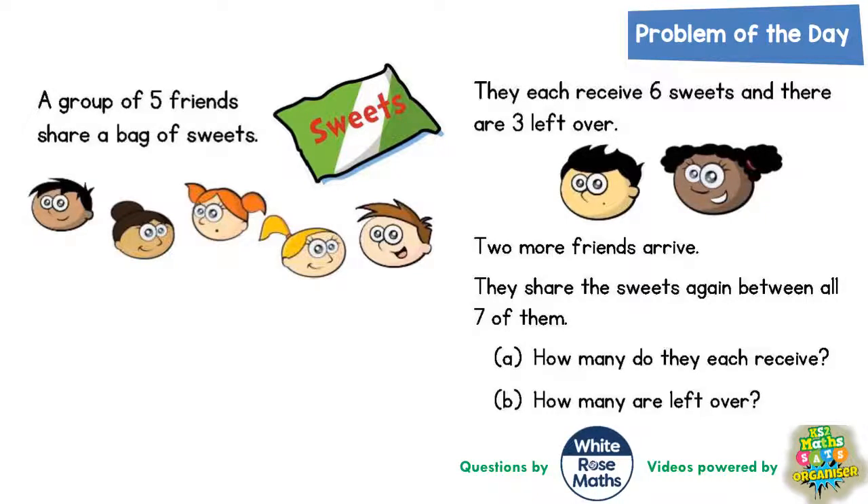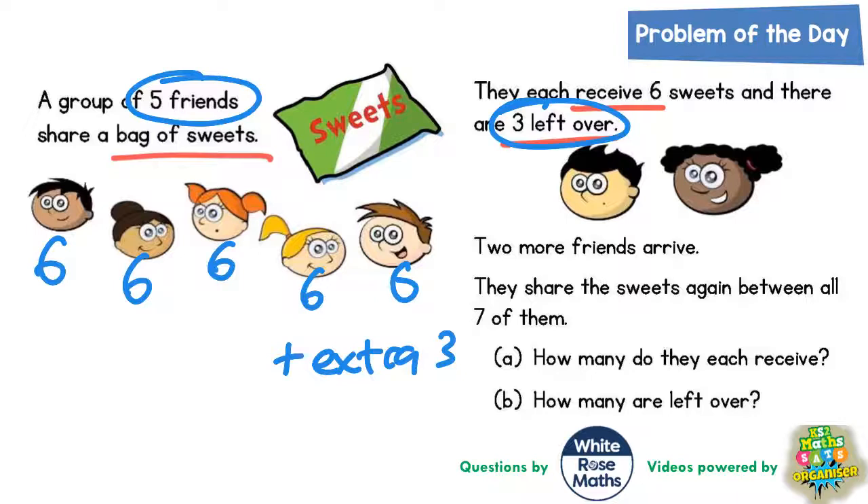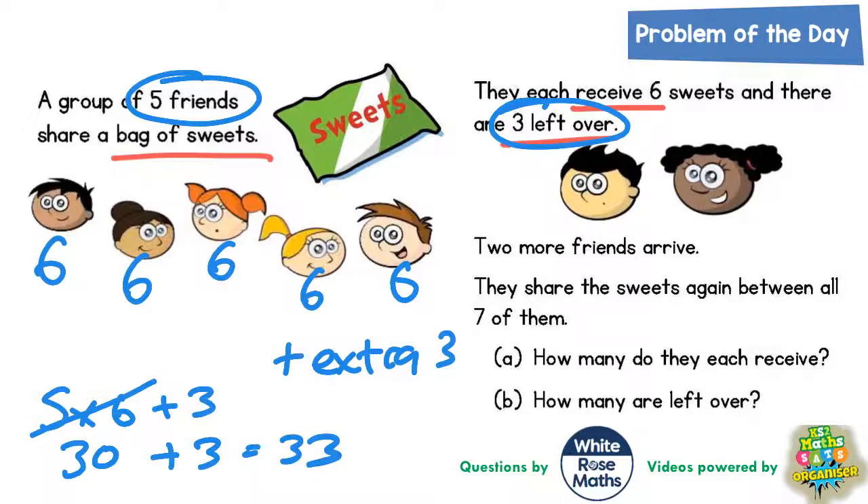Welcome problem solving fans to another problem of the day — this one is all about a bag of sweets being shared amongst five friends. They each receive six sweets and there are three left over. Writing six sweets underneath each of the five people: five lots of six is thirty, plus an extra three is thirty-three. So there must be thirty-three sweets in total.